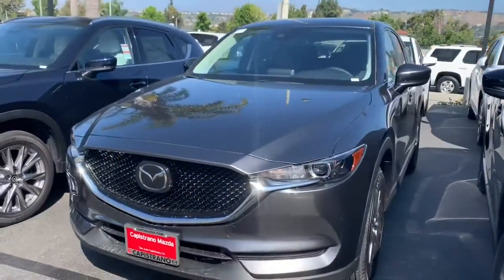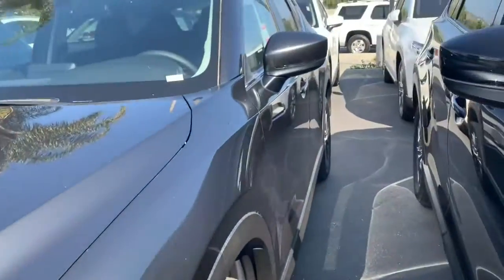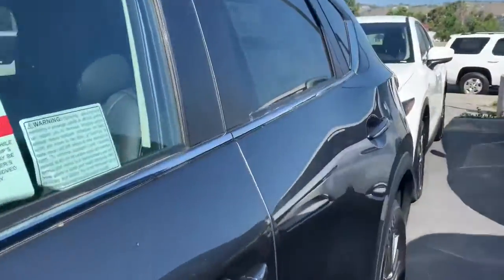Here we have the 2019 Mazda CX-5. I love those sleek LED headlights. You also have that chrome-plated Mazda emblem right in the front. For the Touring, it has keyless entry.